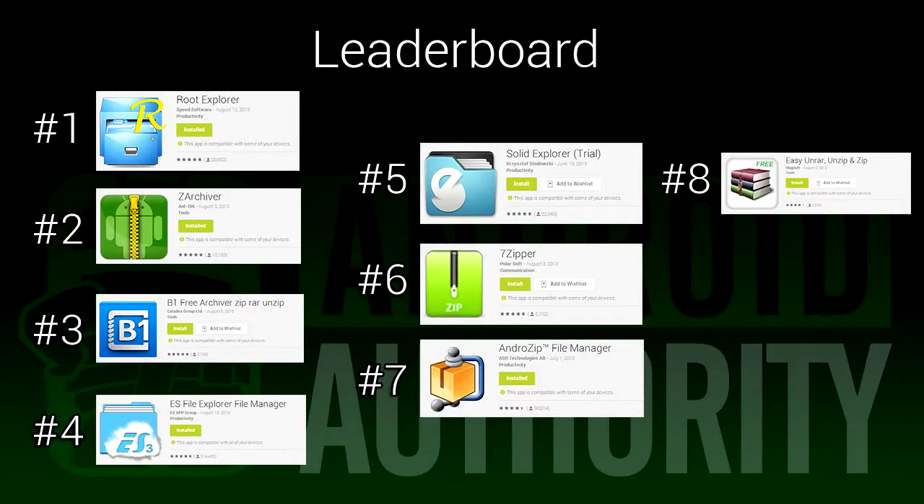If you take a look at our leaderboard, you can see how all these apps stack up against one another. As usual, we didn't rate these ourselves — you guys did. We put them in list form and put up this snazzy video to help you guys out. If you want to give them a shot, the links are in the video description. We wanted the maximum possible choices for this list. It ranges from simple zip and unzip apps to full-blown file explorers. There are free and paid options as well, so whatever you're looking for, you should be able to find it somewhere on this list.